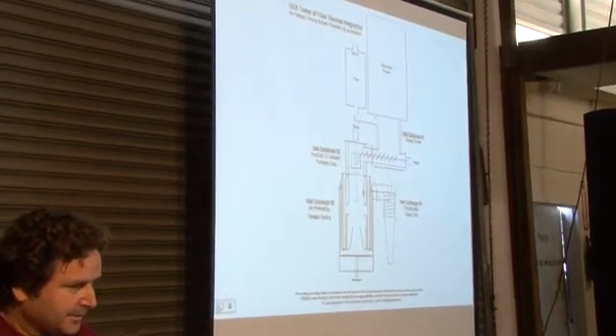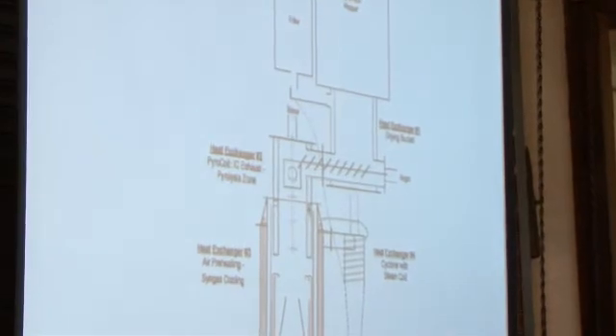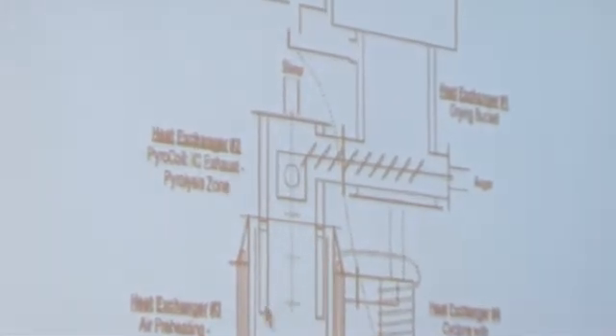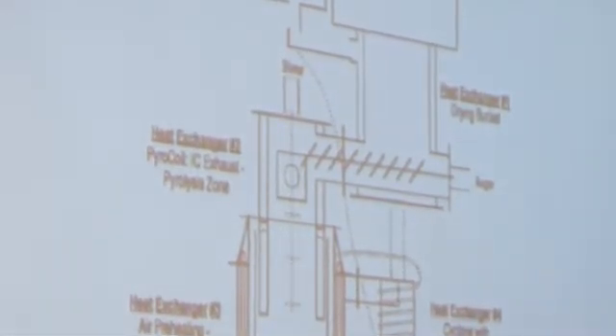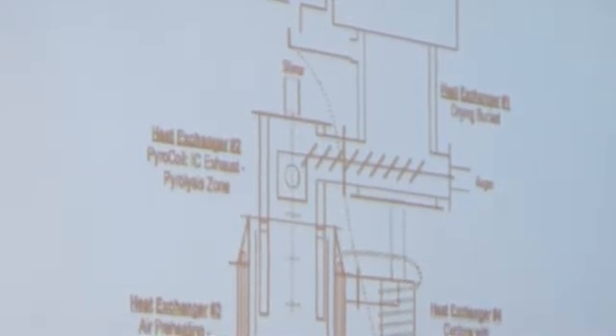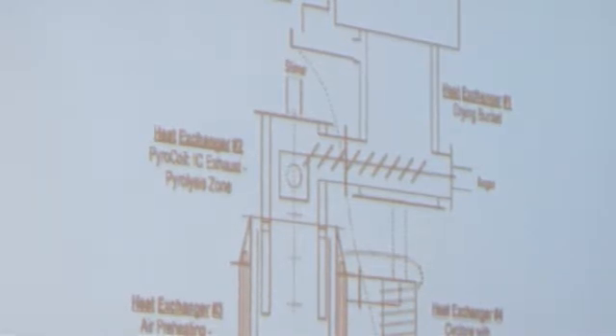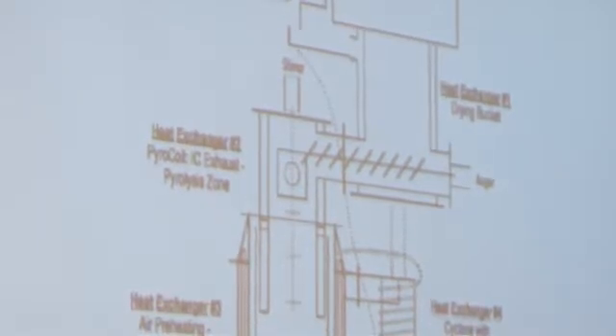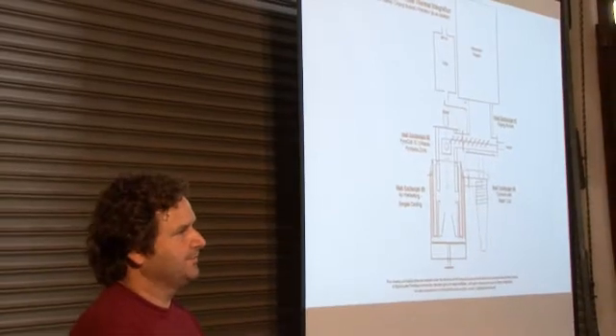We have a thing called a pyrocoil, which is a double-walled vessel — the same basic design and building solution as the drying vessel. We bring exhaust gas into here and it circulates around the outside of the fuel on the way into the reactor, such that we can fully pyrolyze the fuel and get it up to about 500°C before it enters the area of combustion. So instead of all of that pyrolysis happening between 200°C and the combustion temperatures at the base, instead of having that be a parasitic load on combustion, we can run all of that externally off of the exhaust on the engine.